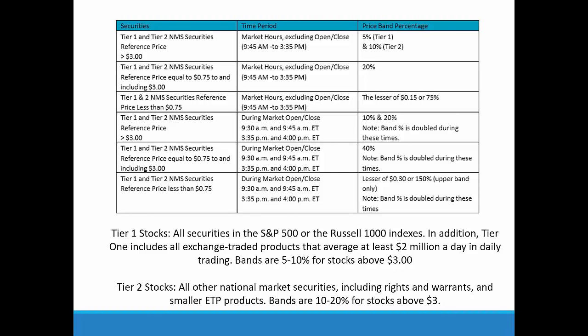Tier 2 stocks are all stocks priced above three dollars but don't require two million shares a day in volume — these are the stocks we typically trade. Tier 2 stocks have thresholds at 10%, so if the stock moves up or down 10% in a five-minute period it can get halted. Between the hours of 9:30–9:45 and 3:35–4:00 PM at the open and close when we see peak volatility, the bands are doubled — so instead of 10% they're 20%, allowing for the spikes and whipsaws we often see right out of the gates.